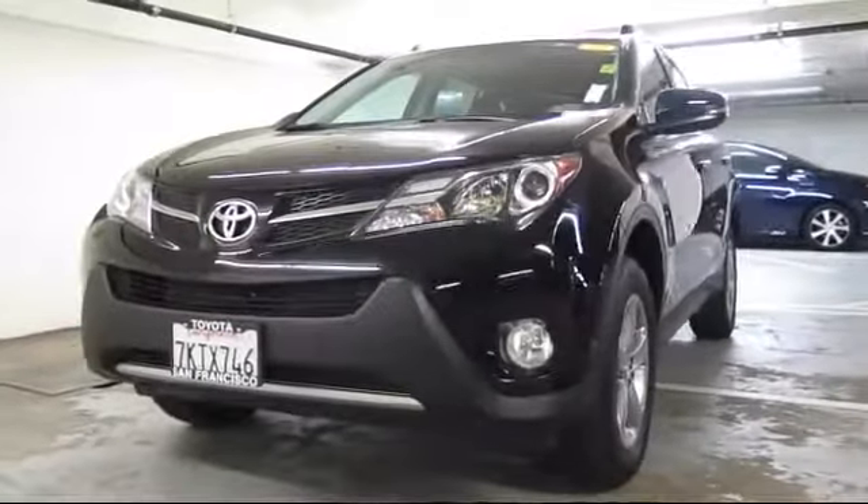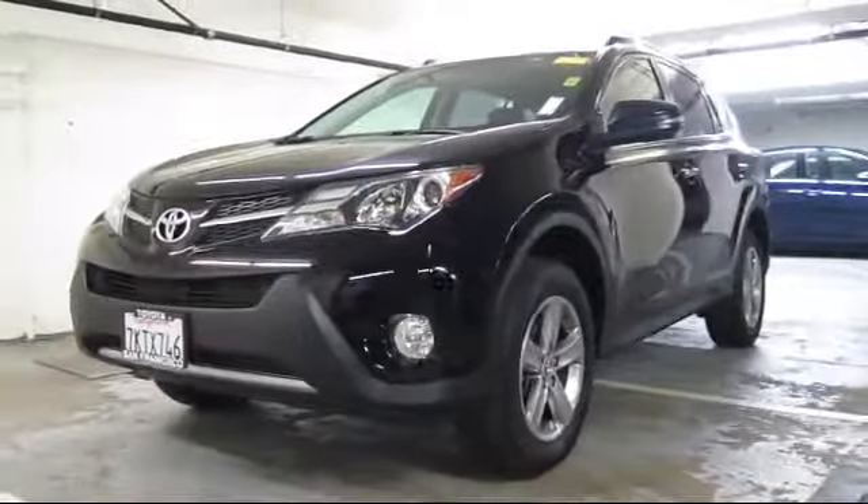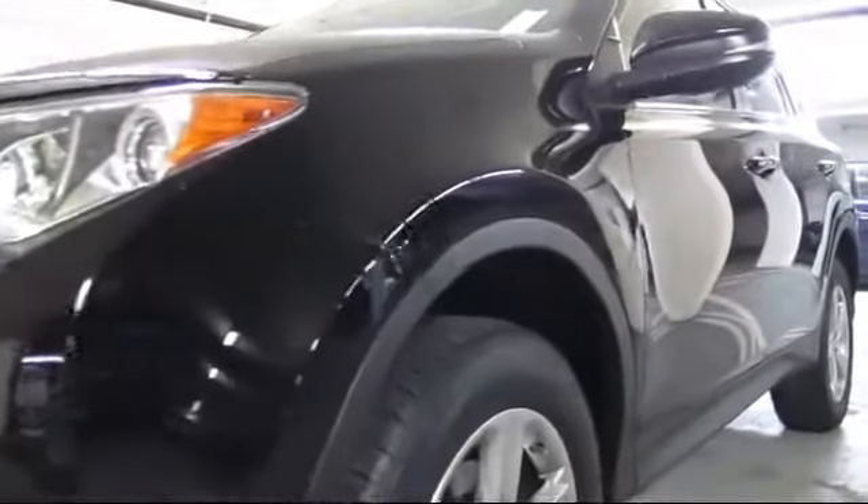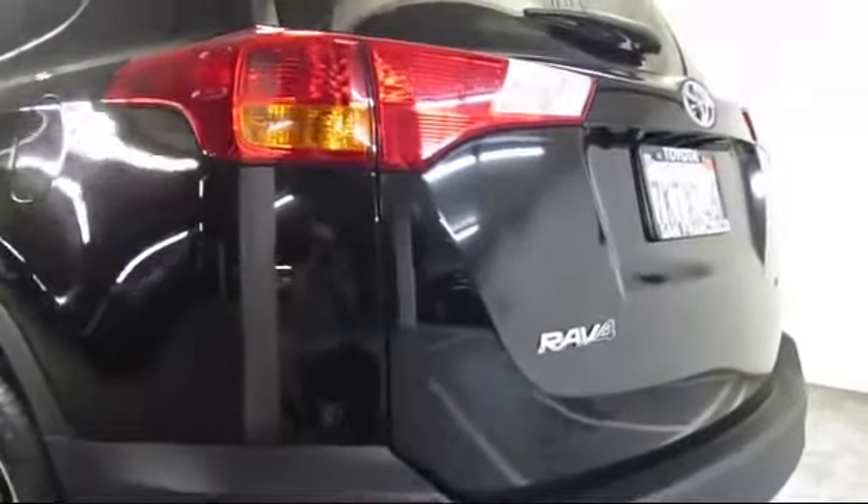It comes equipped with moonroof, keyless entry, roof rack, steering wheel controls, air conditioning, traction control, fog lights, power windows, side airbags, CD player, and has less than 25,000 miles on the odometer.